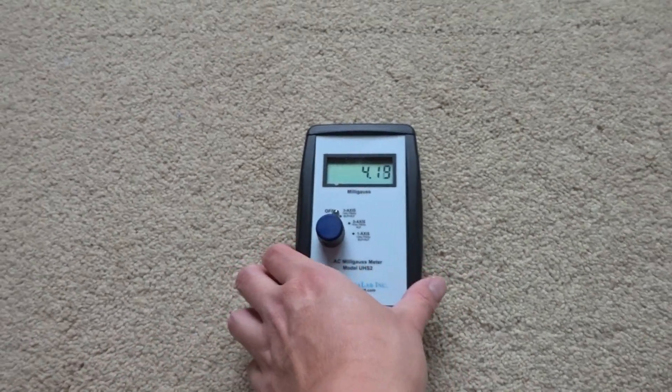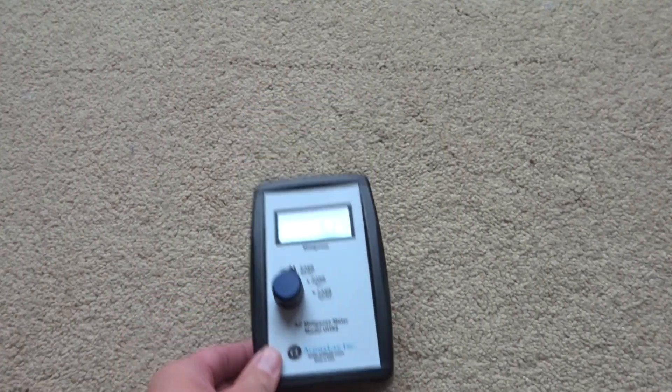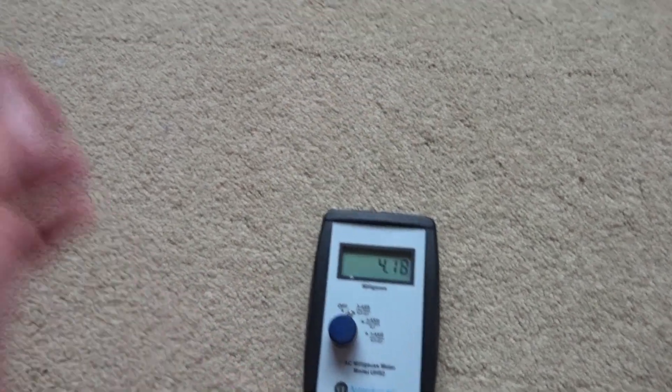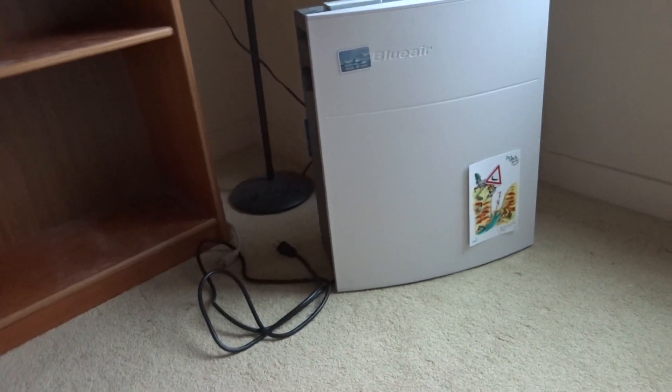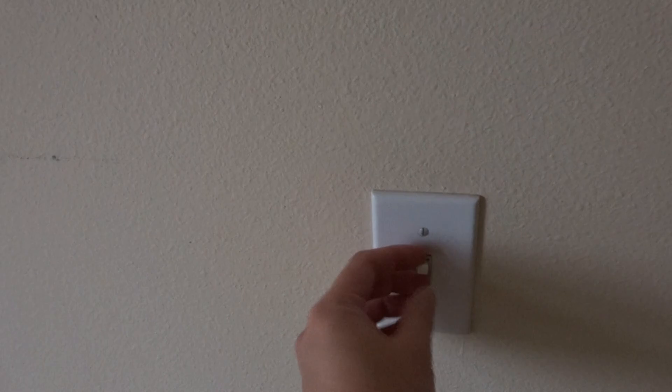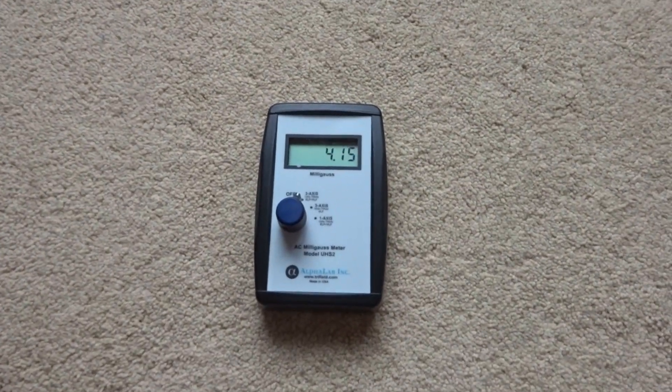Now it's down to 4.2. Here's an air purifier — you can see there's nothing even plugged in there. You can see the light switch won't work here and the lighting level won't change. Because again, all the circuits are off, but there is still a magnetic field coming in. So this is the mystery.